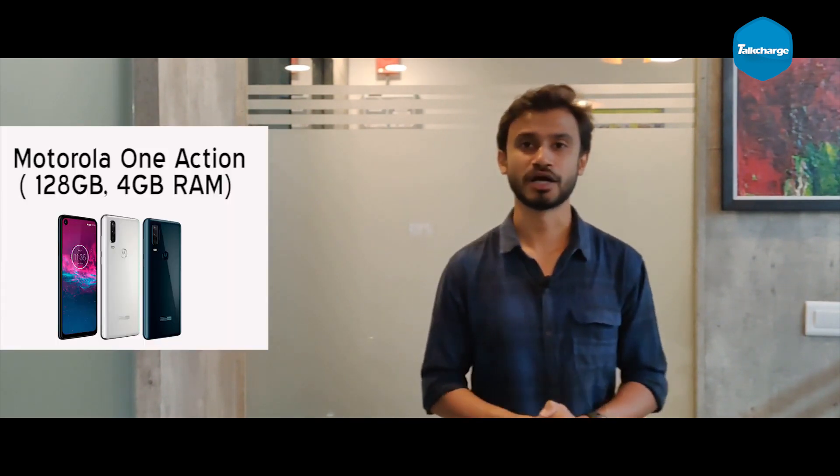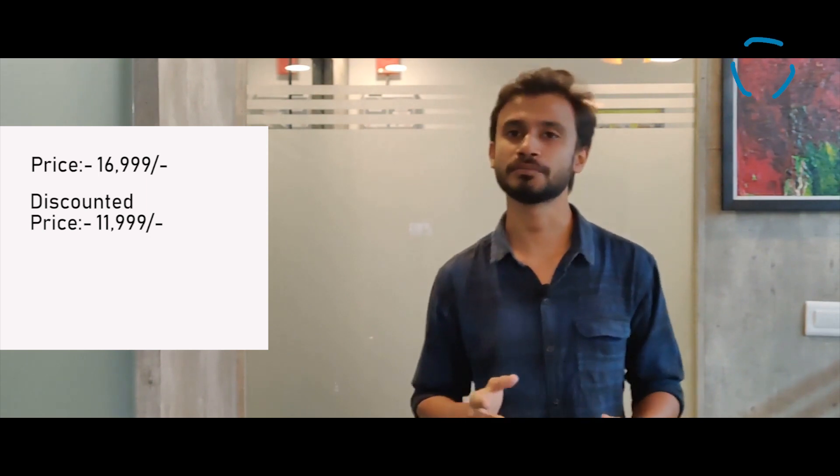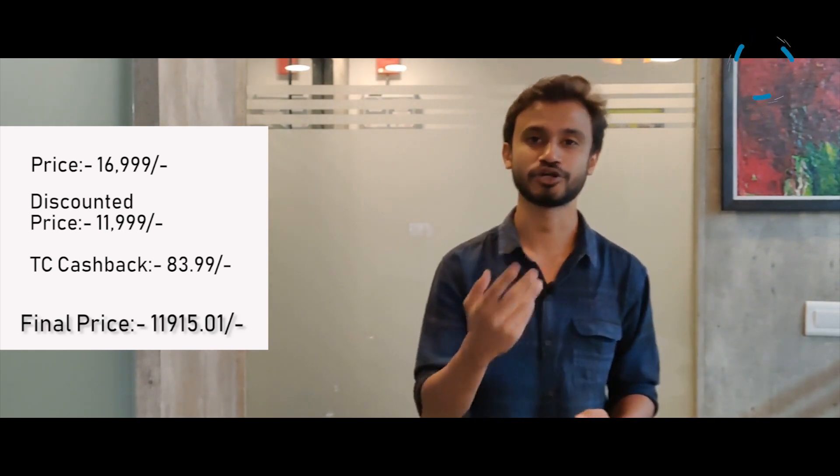Let's talk about our second deal. This is a smartphone — the Moto One Action — which has an actual price of 17,000 rupees, but Flipkart will give you a 29% discount, bringing the cost to 12,000 rupees. But because you want to save extra, if you buy it through TalkCharge, you get additional cashback in your TalkCharge wallet.